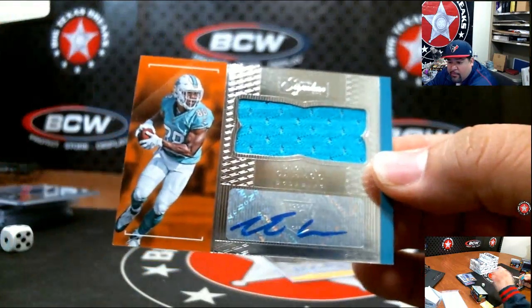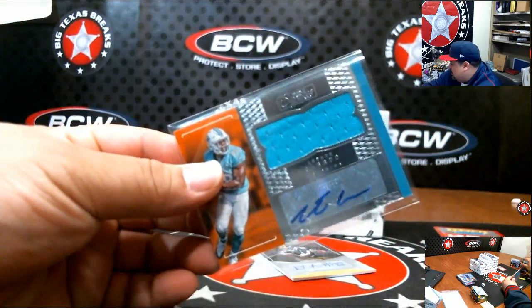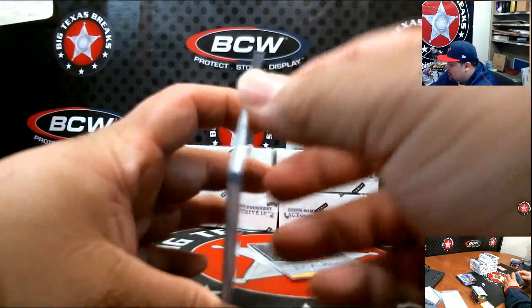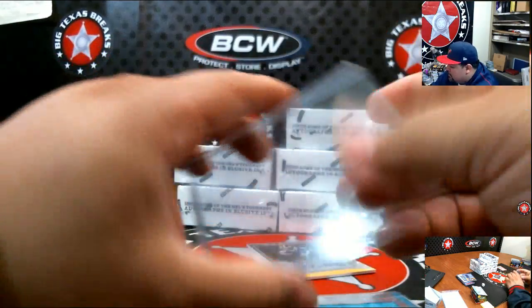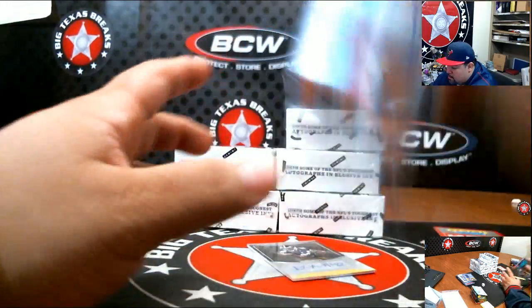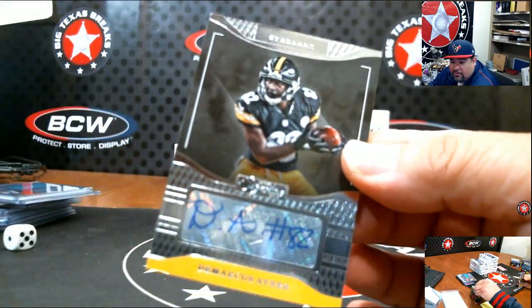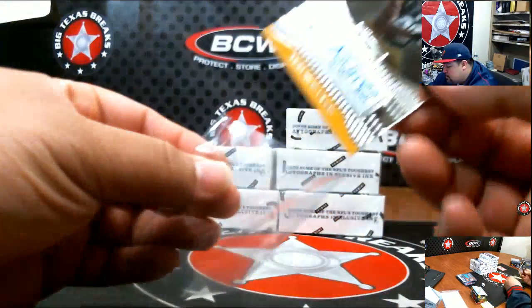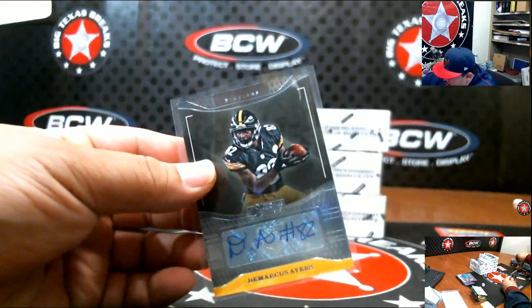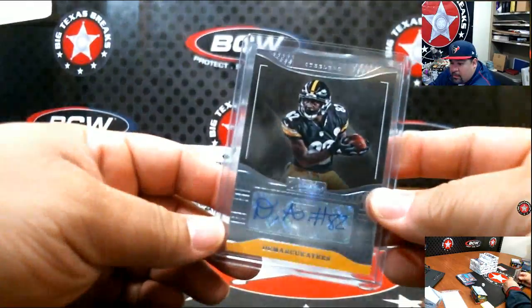Leontae Carey from Miami going out to Zach. Then Demarcus Ayers for Pittsburgh going out to Twister — I don't know how many people are calling right now, but Twister gets Pittsburgh.